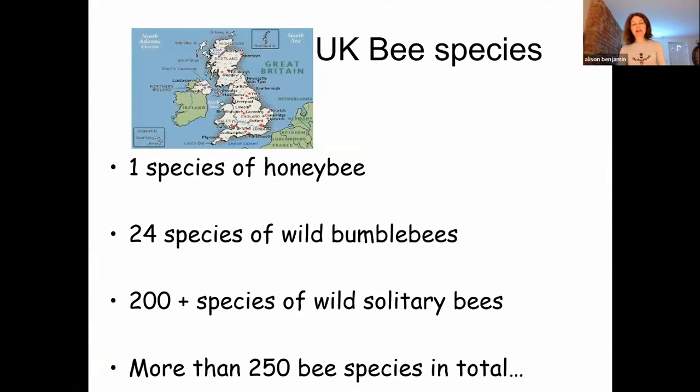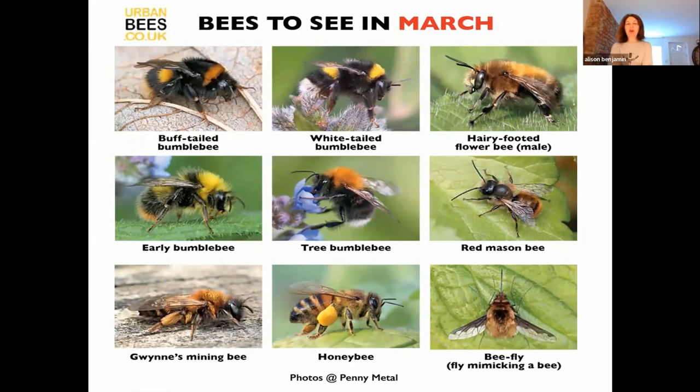Bees in the UK — it might surprise some of you to know that we actually have more than 250 different species of bee living in the UK. Most people think of the honeybee, but we've only got one species that lives in a hive and makes honey. We've got 24 species of bumblebee. But actually, most of the bees in this country are what we call solitary bees — there are over 200 of them, quite small, probably brown or black, not even stripy, but they're all incredibly important.